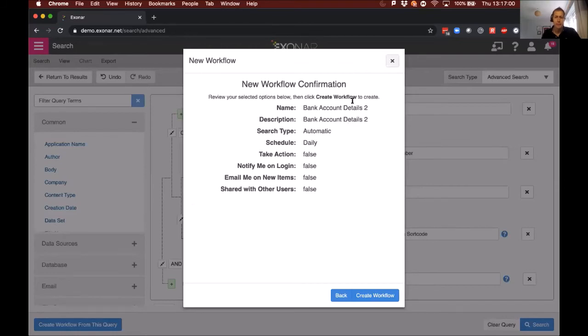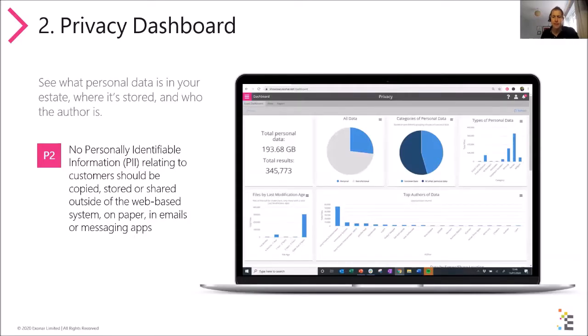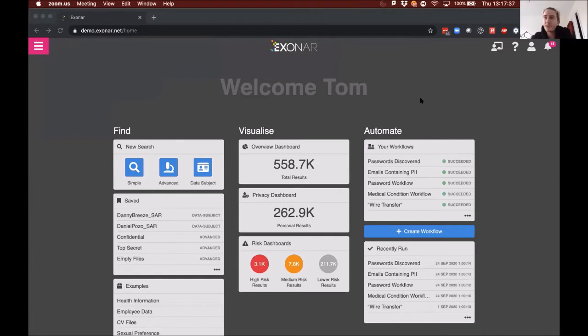Now let's take a look at the Privacy Dashboard, which is really useful for working out what types of personal information an organization stores, for more general communications and where that information is and who the author is. From the dashboard we can work out what types of searches and workflows we might want to run. Tom, if you want to take the screen back again.